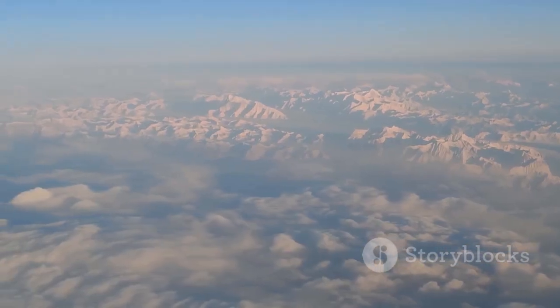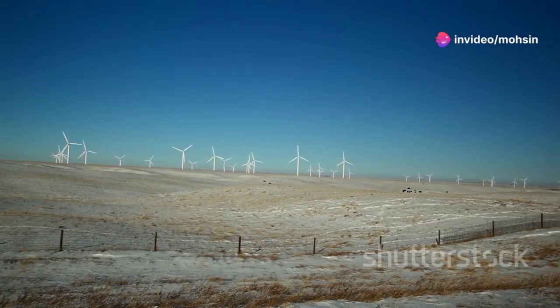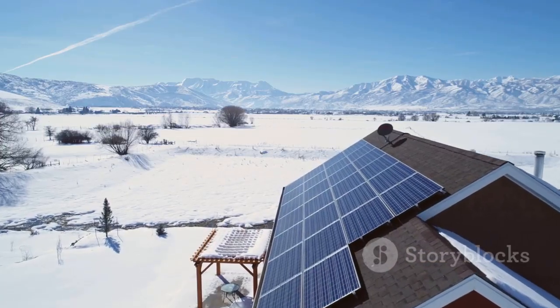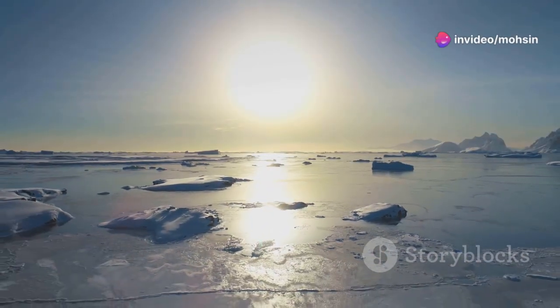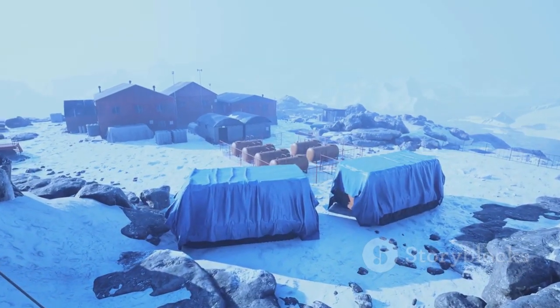The fate of Greenland's ice sheet hangs in the balance. The decisions we make today will determine whether this frozen giant continues to melt at an accelerating pace, or whether we can slow down the melting and mitigate the worst effects of climate change. Reducing greenhouse gas emissions is crucial for preserving the Greenland ice sheet and preventing catastrophic sea level rise. This requires a global effort to transition to cleaner sources of energy and adopt more sustainable practices. The future of Greenland's ice is inextricably linked to the future of our planet.